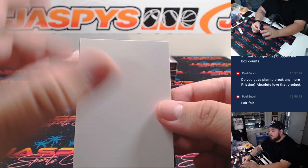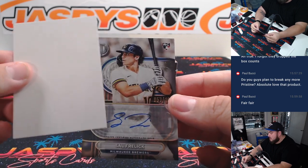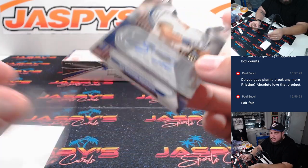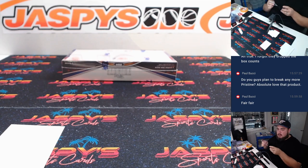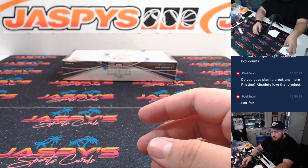Last auto in this second box — it is a rookie, it is Milwaukee, it is Sal Frelick to 199 for the Brewers, going to Zach. Alright, there you go — that's box two done.